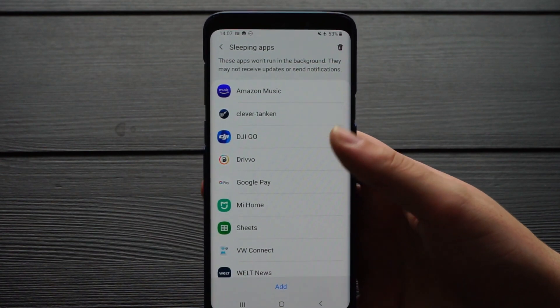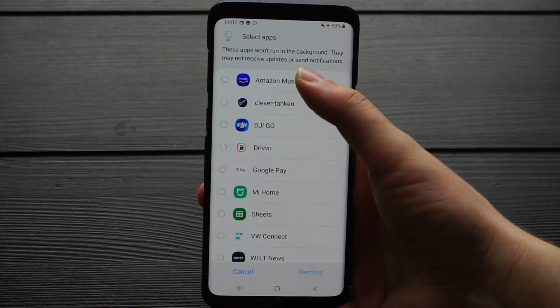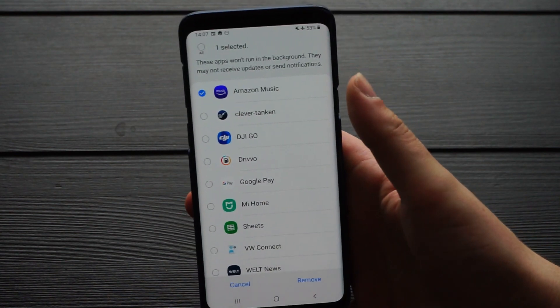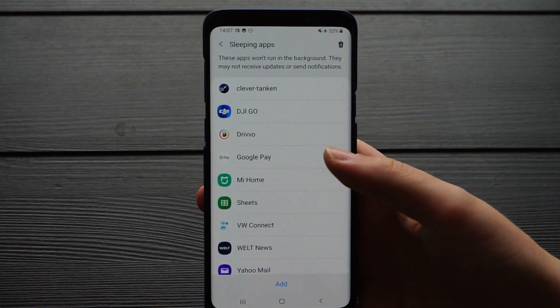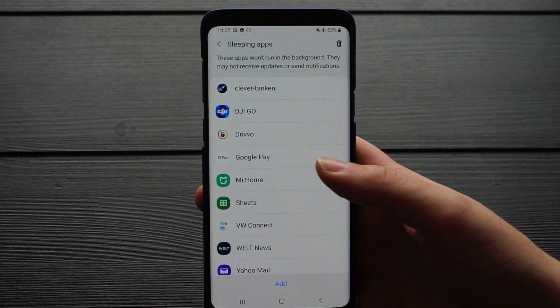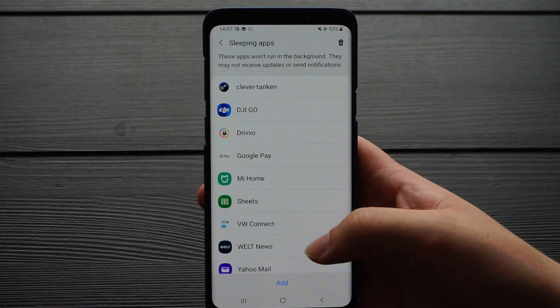If it is, we can select the trash can, select the app, and then say Remove. For example, this currently also happens here with Amazon Music — we remove it, and now it should also not go to sleep anymore when the screen is locked.